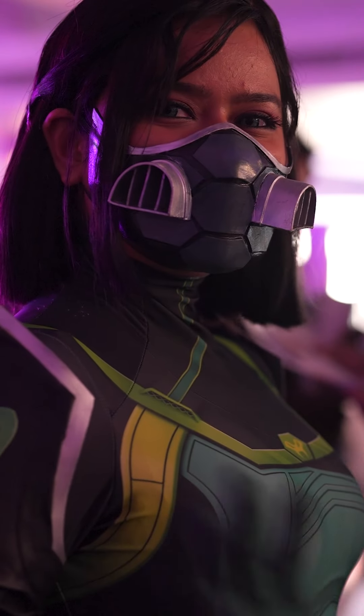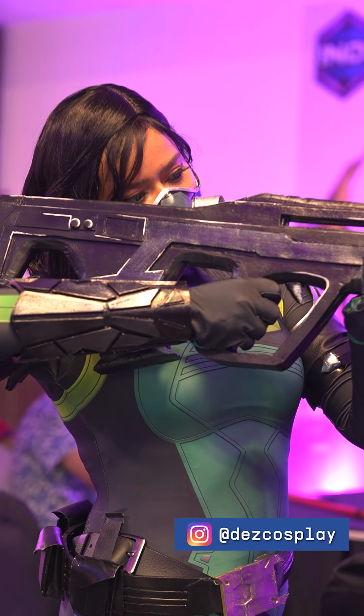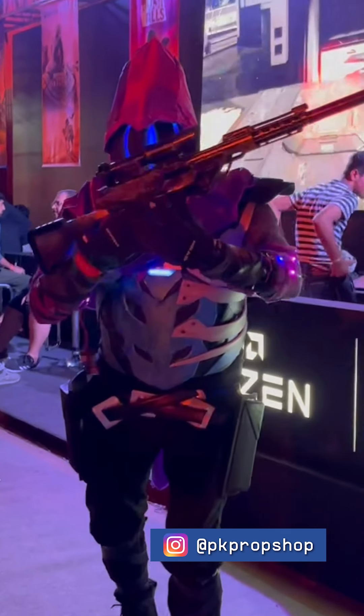So gear up, get your cosplay game on point, and let your Valorant spirit shine. Stay tuned for more IndiGG quests. It's time to embrace the Valorant universe and create legendary moments.